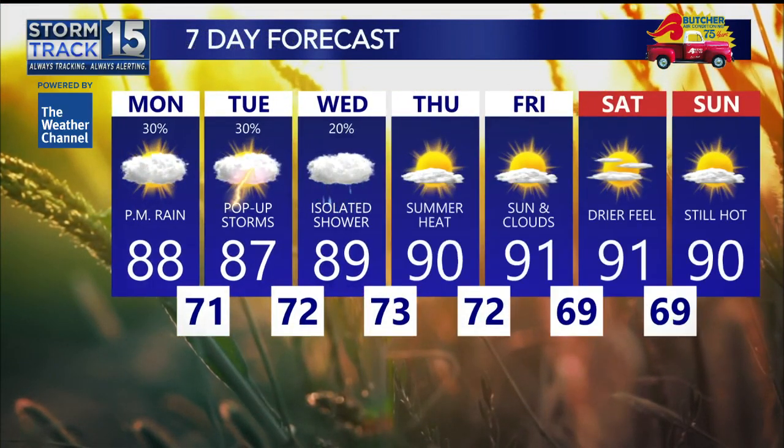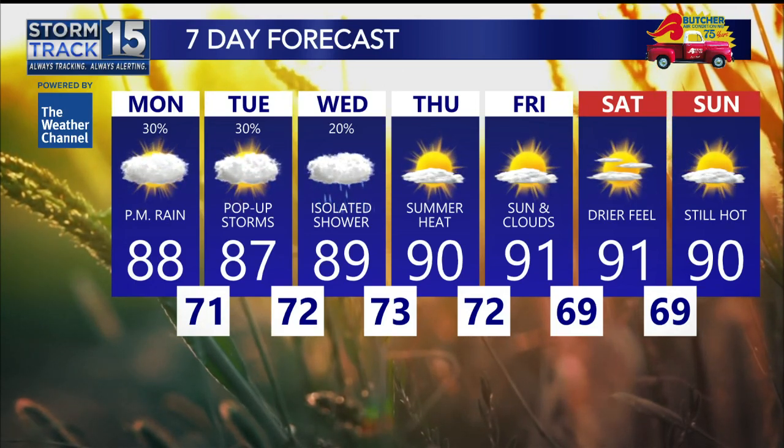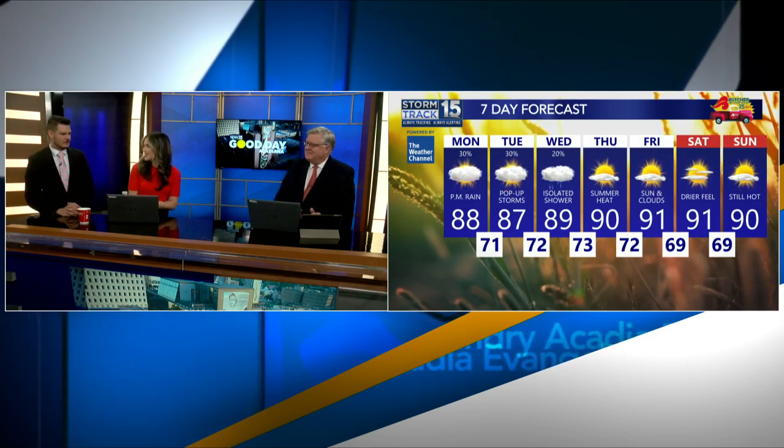Here's a look at the next seven days. We have a few days of those shower and storm chances, but once we get to the end of this week and into the weekend, we could actually see what we call a backdoor cold front — which is where instead of a front moving from west to east, it moves from east to west. The cooler air would be coming in from Georgia and Alabama rather than from Texas. We'll all keep an eye on it, and you'll remind us what a backdoor cold front is.